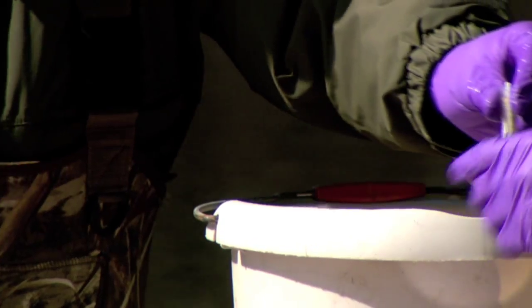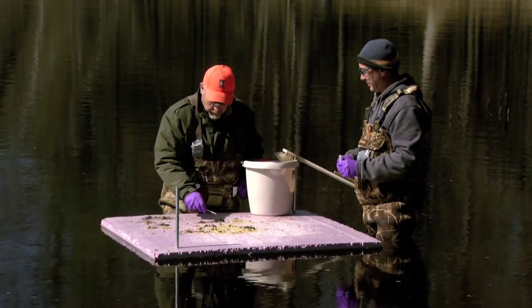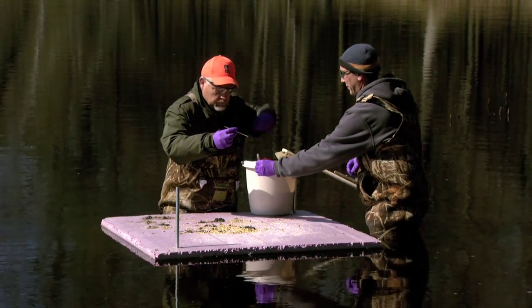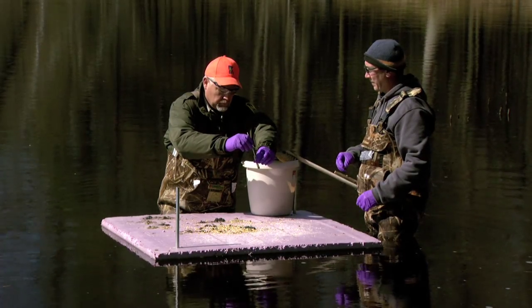We are partnered with USDA Wildlife Services. They're great partners on the work that we do — instrumental in helping facilitate our sampling. They're getting all the environmental samples into the Fort Collins lab and they're testing those samples for free.